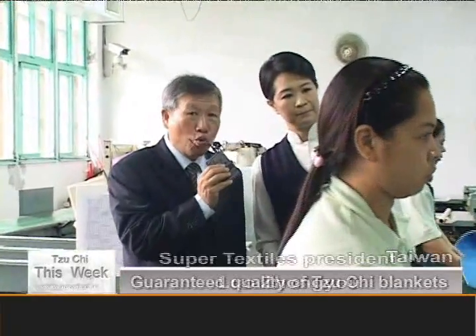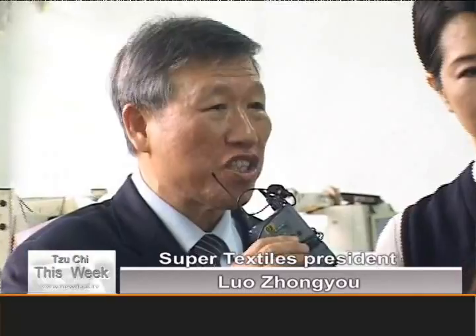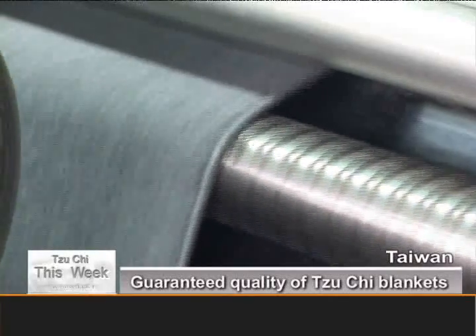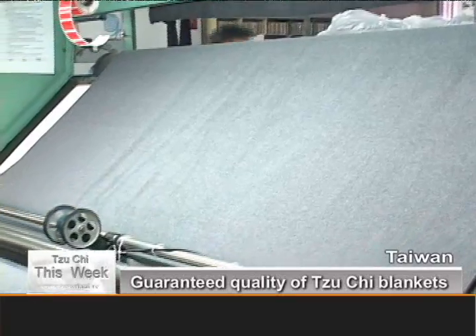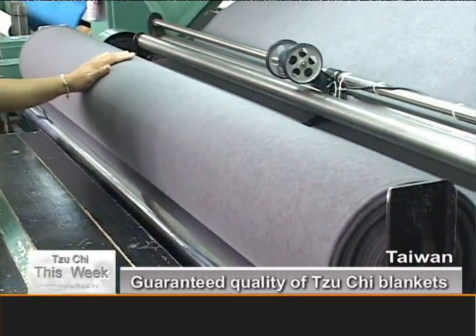The penultimate stage checks the quality of the fabric. Because in the production process there will be some smudges or missed stitches which we have to control. Before the blanket goes out, we have to catch those faults. We don't just use the human eye — by shining a light from underneath, we can see if there are any hidden faults. After this process, the quality is 100%.